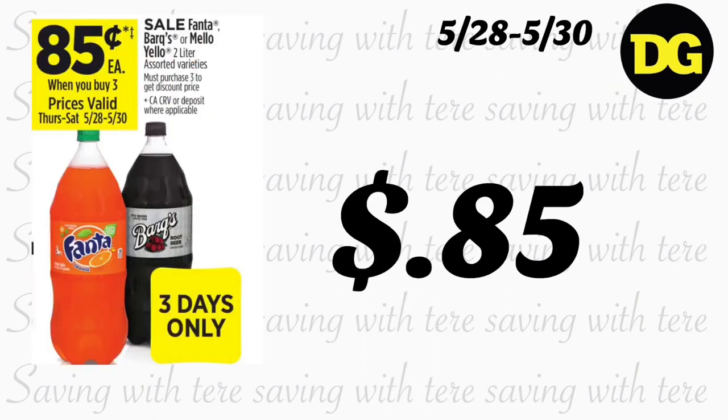Next, sodas will be on sale for $0.85, but only for a three-day sale starting Thursday through Saturday, May 28 through May 30.